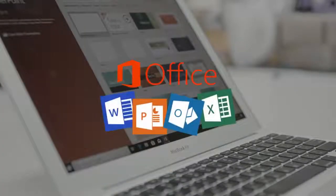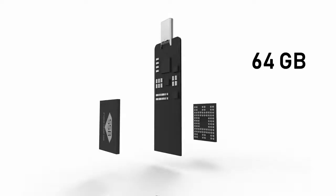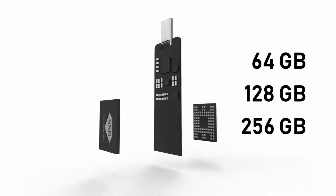Your school or company supports only Windows? Now you can access the system and use programs with your Mac. Supports 64, 128, and 256 GB of disk space.